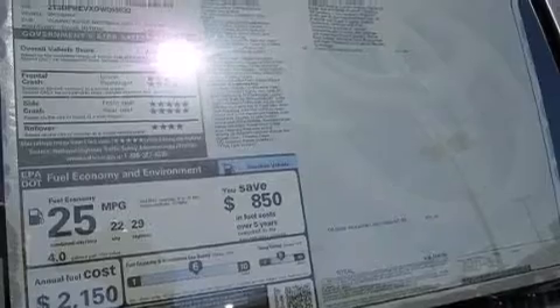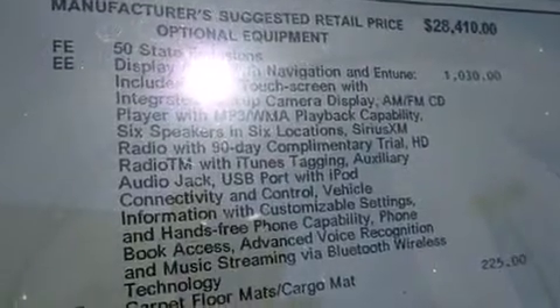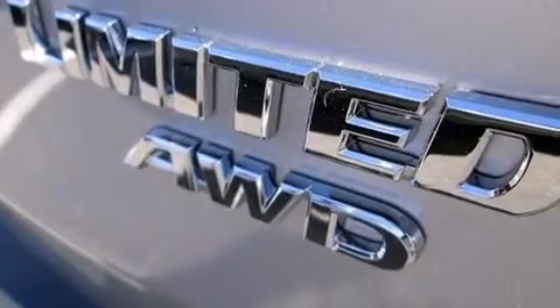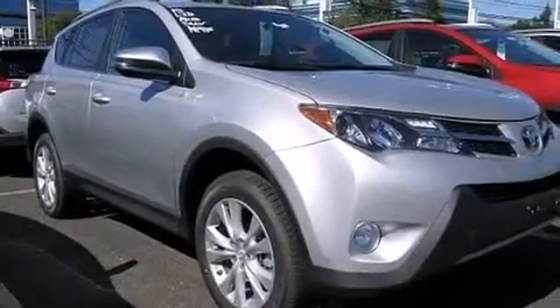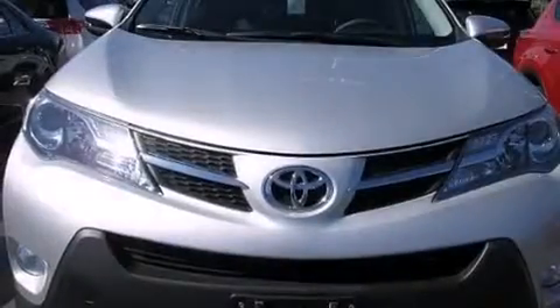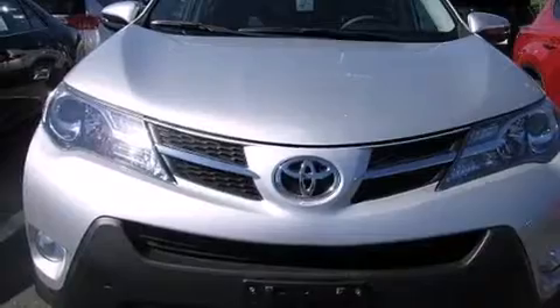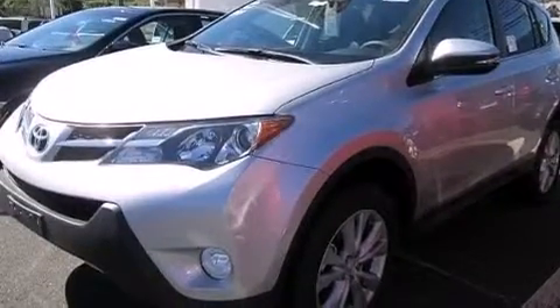The following features are also included: memory settings for the driver's seat positions so you can recall your favorite position with the push of one button, a pollen filter, cruise control, a CD player, a leather-wrapped steering wheel, a passenger-side vanity mirror, side impact airbags, rear-seat child-proof door locks, a pass-through rear seat, and the power rear liftgate can open and close at the push of a button.